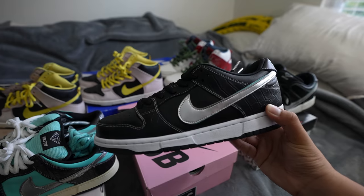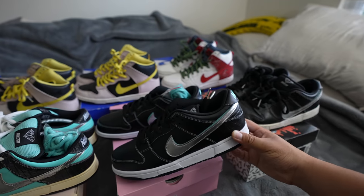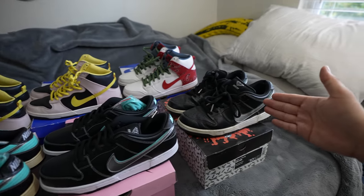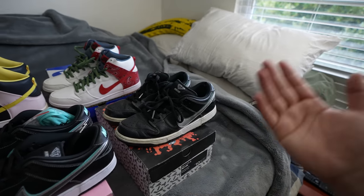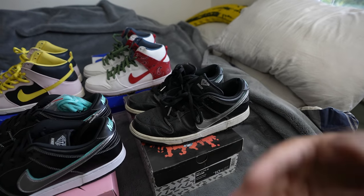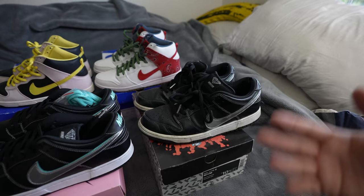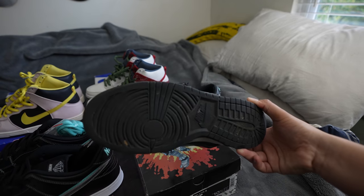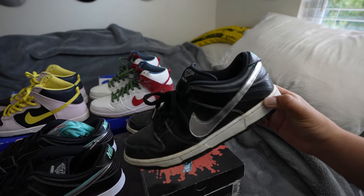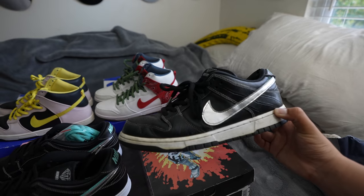We also got another pair of Diamond Dunk Lows here — this is the more recent release. The funny thing is I ended up selling this pair to one of my homies. He rocked them hard and felt they were super uncomfortable, so after he thrashed them up he was like, 'Bro, do you want them? They're all yours.' I was like, 'Hell yeah.' All I need to do is give them a nice clean. If you guys would like to see a video on me restoring these, let me know in the comments.